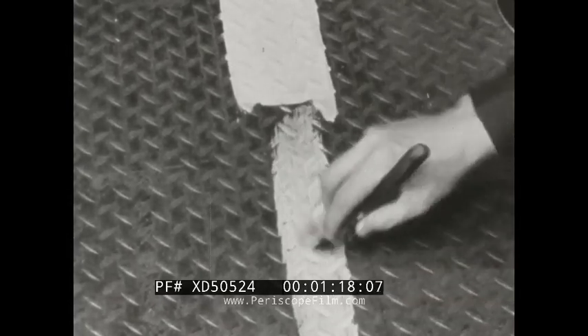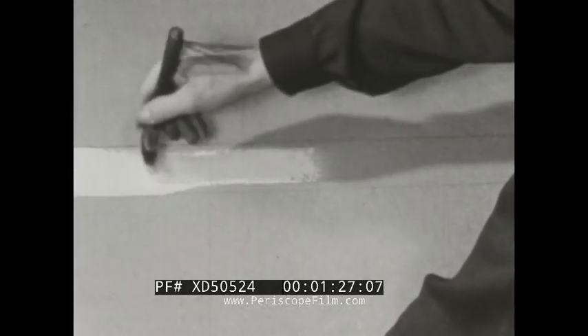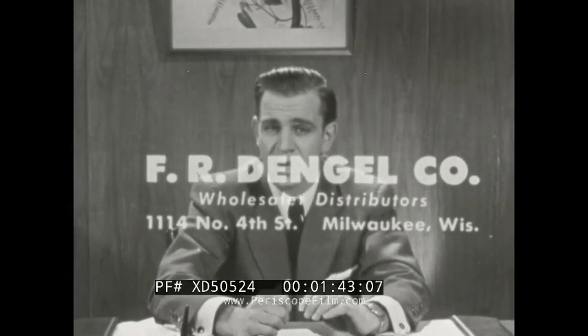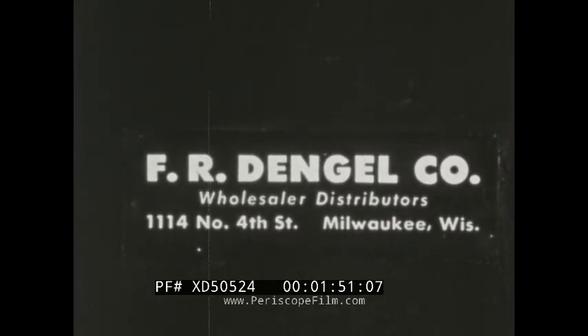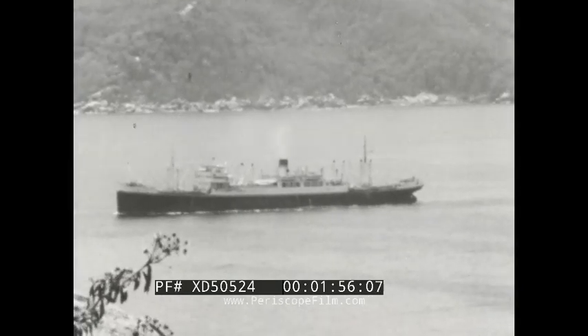Paint — that's another very important thing to a purchasing agent. Dengel always has the answer with one of Valdura's perfect heavy-duty industrial paints, everything from asphalt gum for the roofs to zone marking paint for our traffic aisles. I have to buy right for my firm, so I always buy from the FR Dengel Company at 1114 North 4th Street, Milwaukee. They've been suppliers to industry for over 65 years.